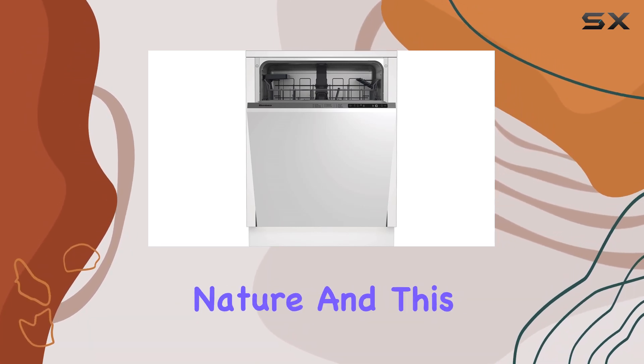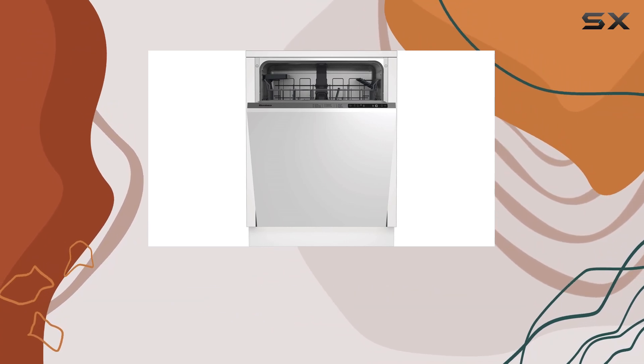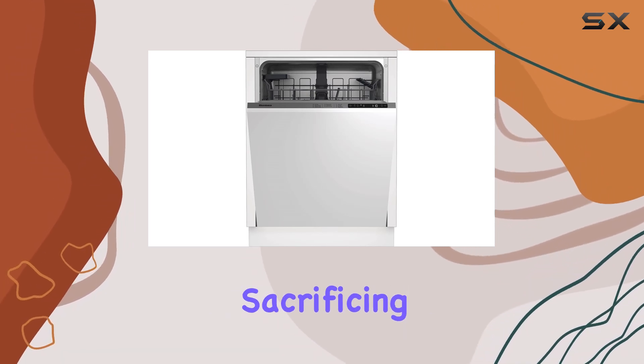Blomberg believes in harmony with nature, and this dishwasher reflects that ethos. With ENERGY STAR certification and a commitment to eco-friendly practices, you can feel good about reducing your carbon footprint without sacrificing performance.